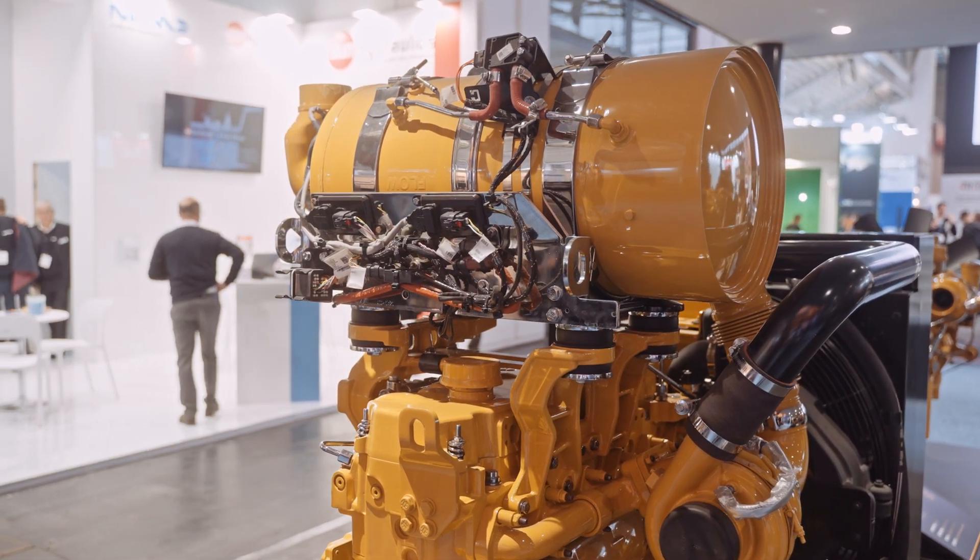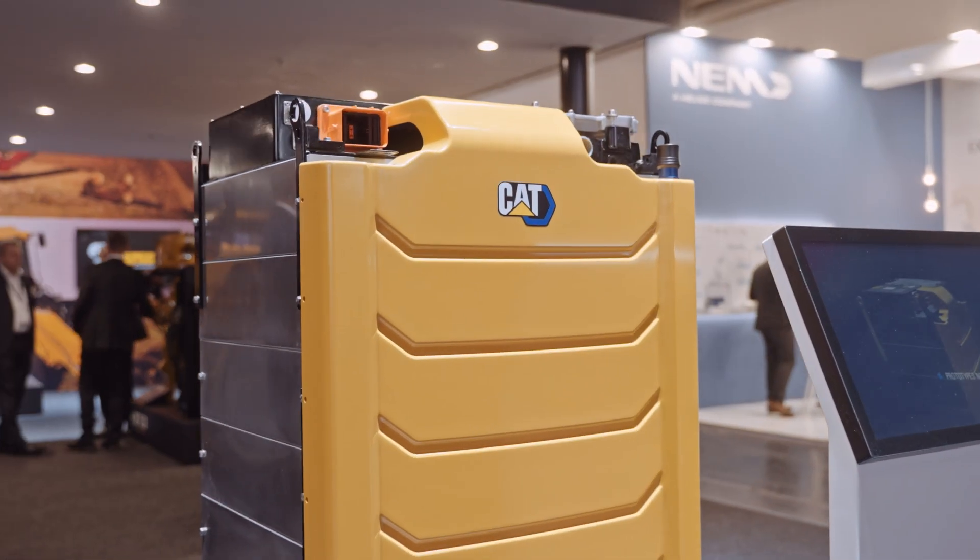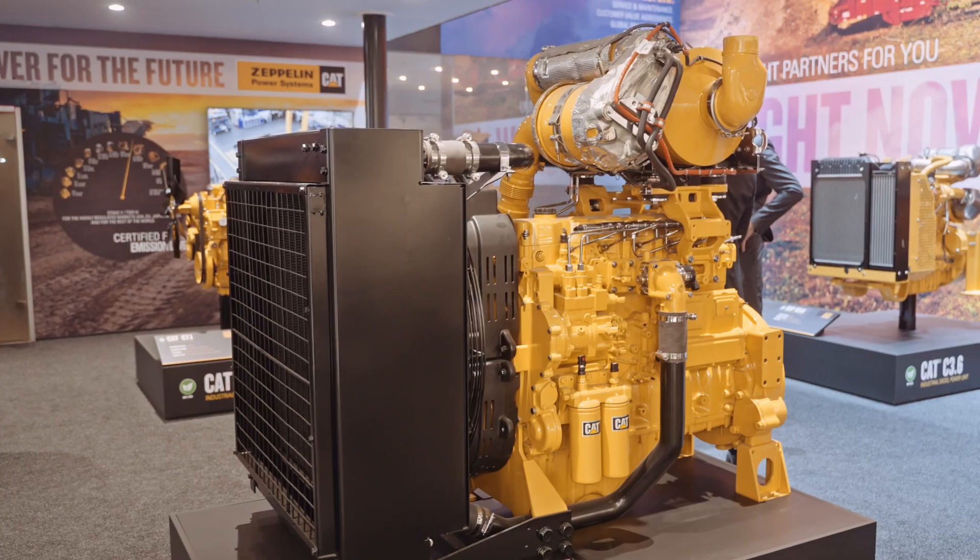That all sounds really exciting. We're really happy to be here today, and I'm grateful for you talking with us. Thank you. Bye.